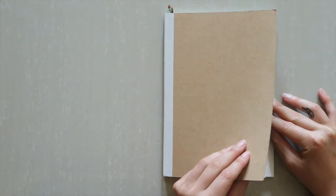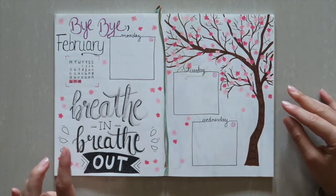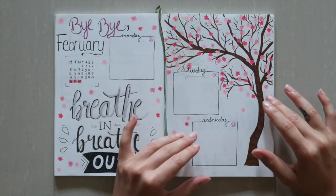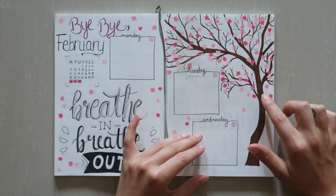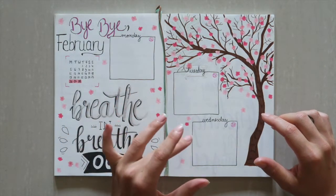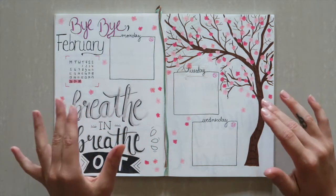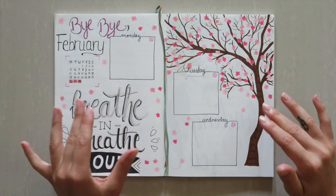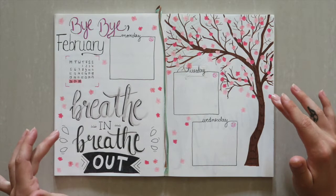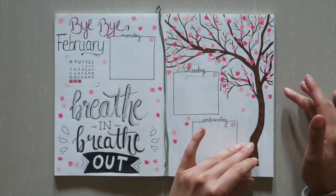Before I get started with the March spread, I want to show you my last week of February. I picked a Japanese theme, so for this last week I've drawn a tree with cherry blossoms. I only included the first three days of this week because then it starts with March, and I kept it really simple — no note section or to-do list, nothing like that. Just a quote: 'Breathe in, breathe out,' just a reminder for me to stay present and enjoy the moment.